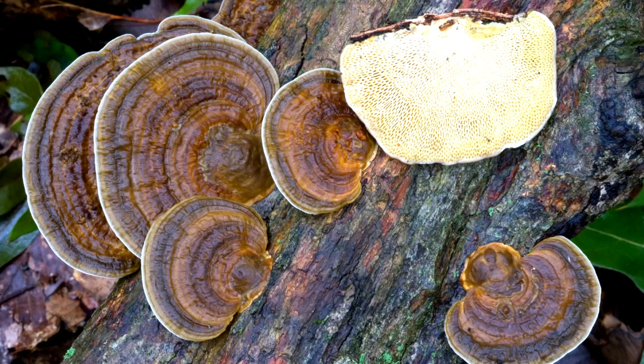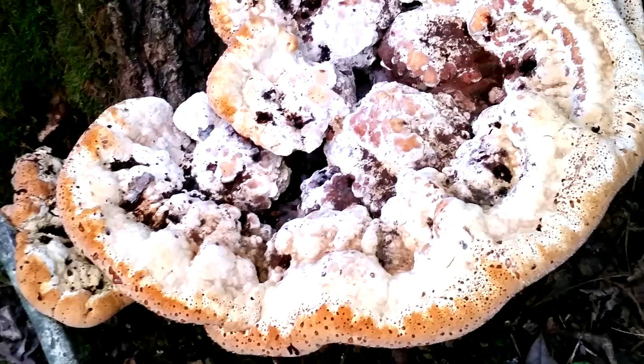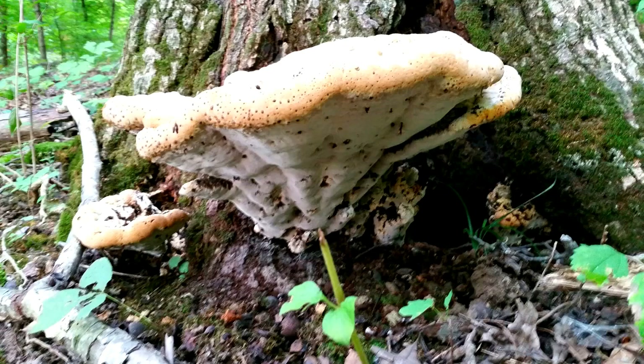As they age, they become tough and leathery. They usually appear in the fall and are widespread across North America. They can be edible if you find them when young and fresh — harvest only the soft, fleshy outer edges and sauté. They are surprisingly good.